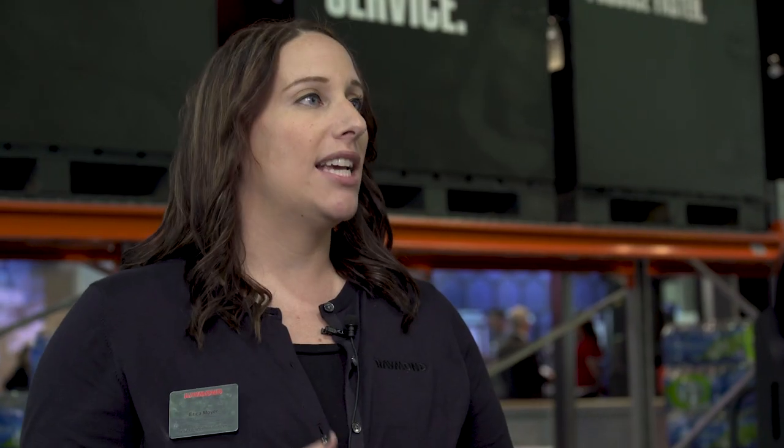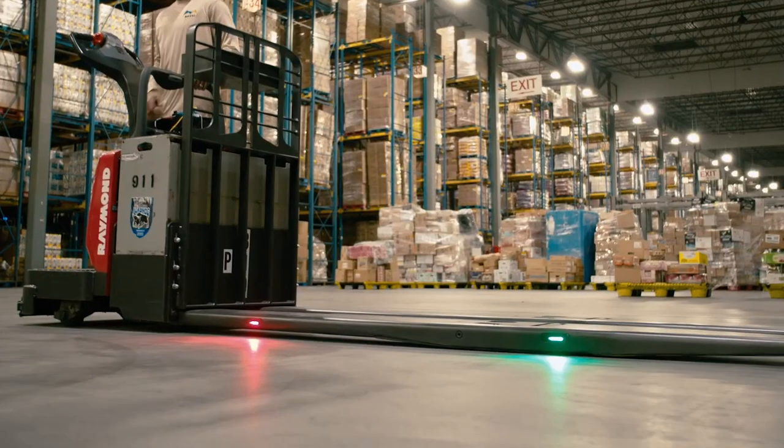Raymond currently has an option called Pick to Pallet. That option is a pick to light system that's currently embedded into the truck forks.